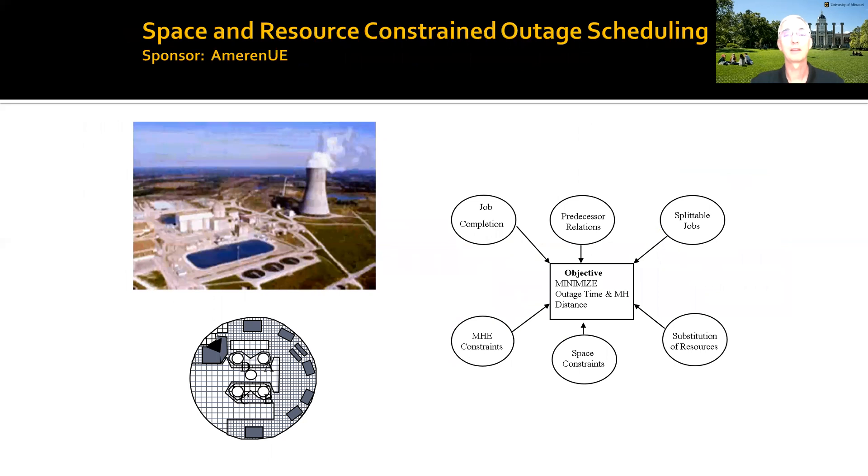Here's one working in the energy industry. The Callaway nuclear plant every 18 months does a refuel. Students work together with faculty to come up with an optimization to look at how the project schedule can be managed quickly with respect to limited space and material handling resources.